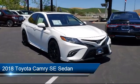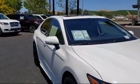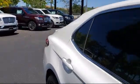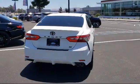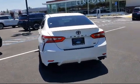It comes equipped with split fold-down rear seat, fully automatic headlights, rear view camera, keyless entry, auto high beam headlamp control, and rear spoiler.